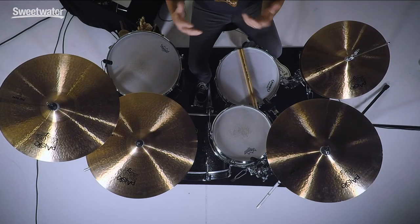Paiste 2002s are an iconic rock and roll cymbal, been around for many, many years and you've heard them on just hundreds, maybe thousands, maybe tens of thousands of records. They've been around for a long time and they are part of rock and roll history.